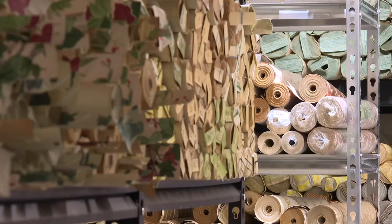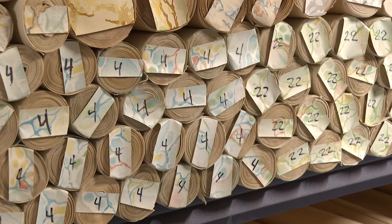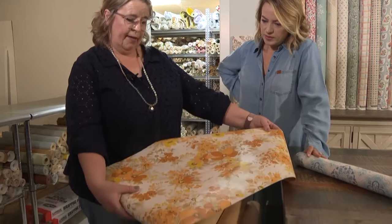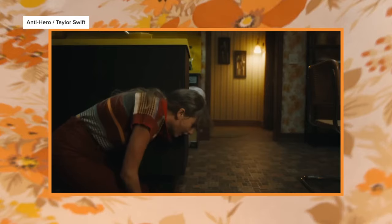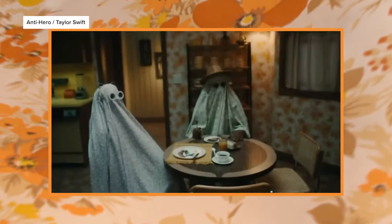I thought I knew what I was walking into with this story. The reality was so much cooler. So they bought this really cute paper, and then they also purchased all that I had left of this wallpaper. Shift from Iowa to a studio in California — the women of Hannah's Treasures had no idea their papers would help set the scene for one of the most belted-out songs of 2022.